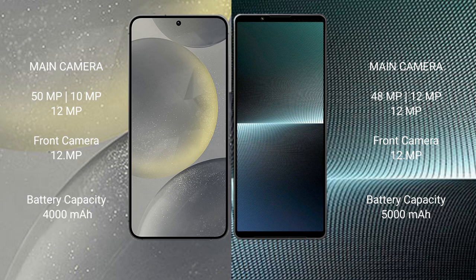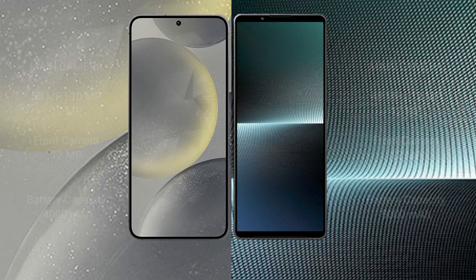Samsung Galaxy S24 has a 4000mAh battery with 25W fast charging support. Sony Xperia 1 Mark 5 has a 5000mAh battery with 30W fast charging support.